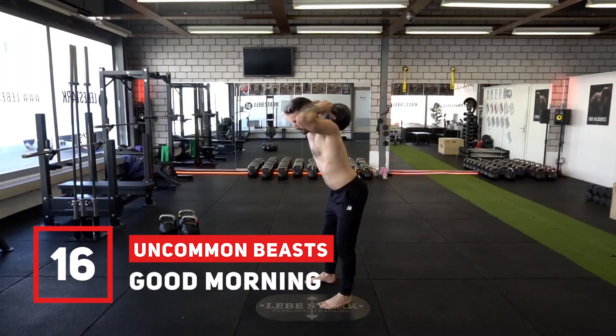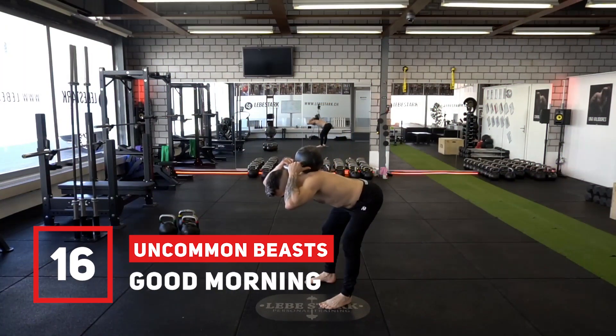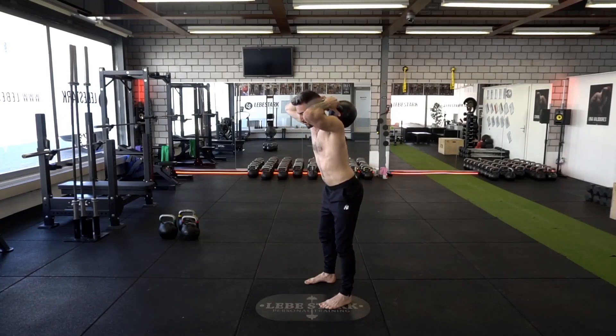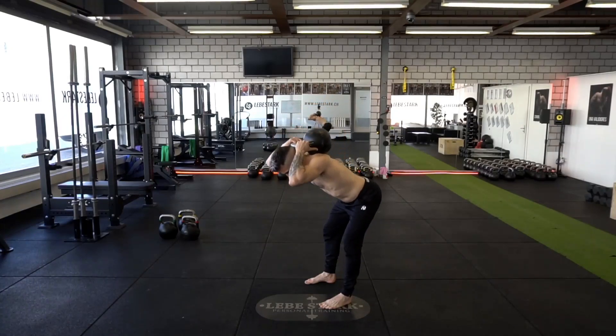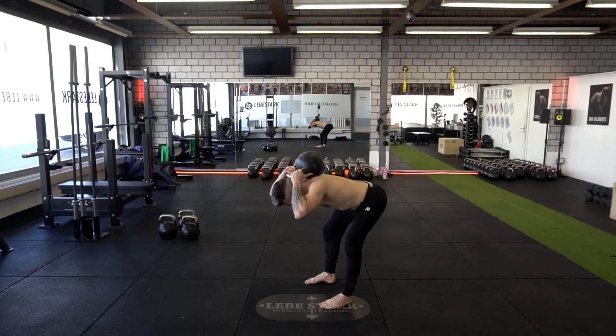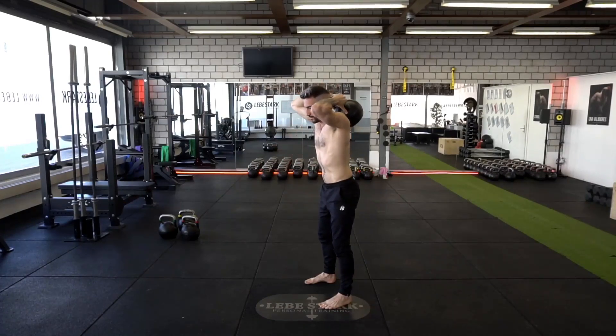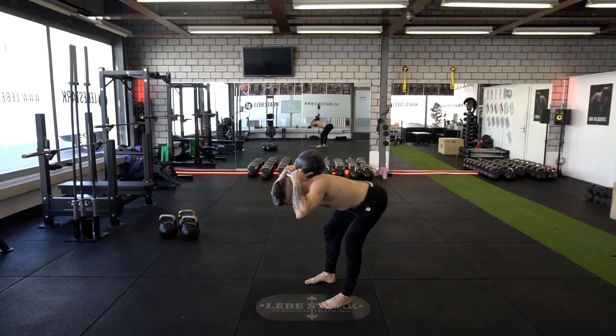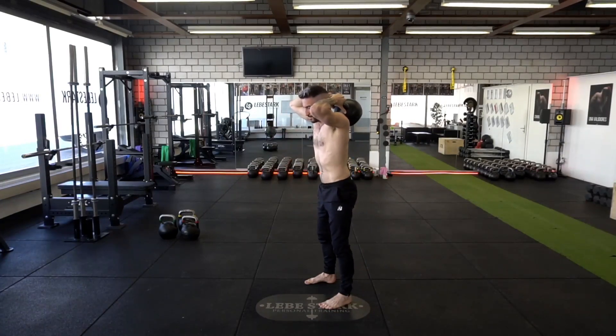Exercise number sixteen is the good morning. High reps work best for this type of exercise, as well as light weights. Weightlifting athletes have to do thousands of back extensions to strengthen the weakest link in the chain — the spine muscles and the lower back. This exercise targets them in an efficient way. Be aware, though, that you have to have a proper kinesthetic sense.